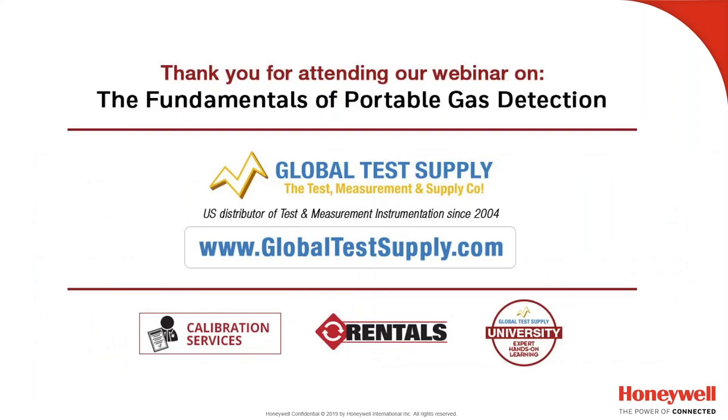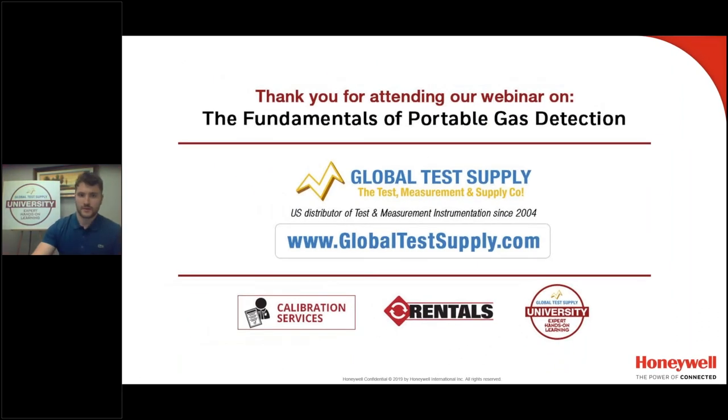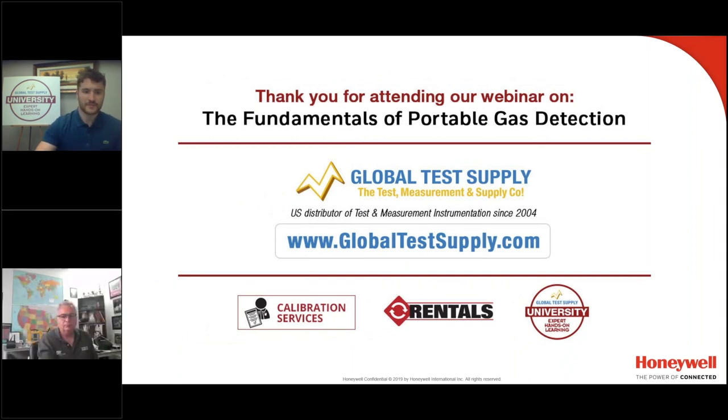That completes the presentation for today. For the Q&A: this is your chance to take advantage of having an expert like Andrew with us. To send questions, use the chat feature. For product-specific questions such as pricing and availability, visit globaltestsupply.com, where you'll find products, pricing, availability, tech specs, and contact information. Our technical support staff will be happy to address any questions.